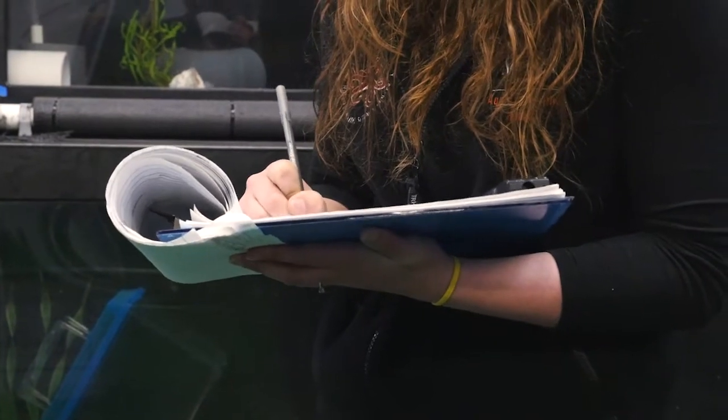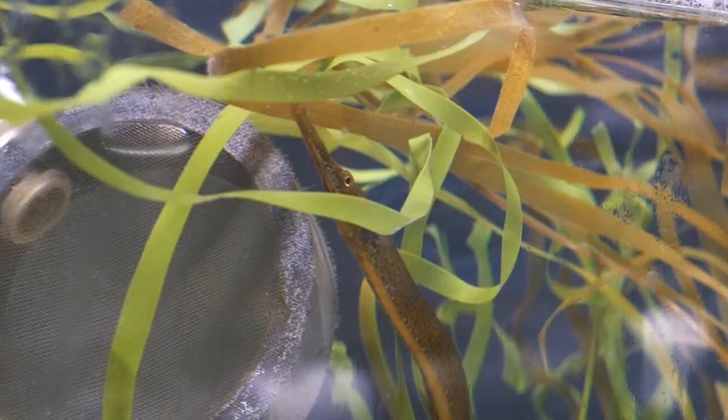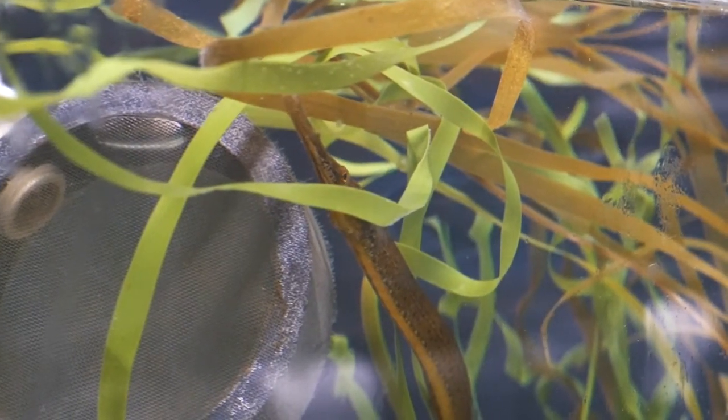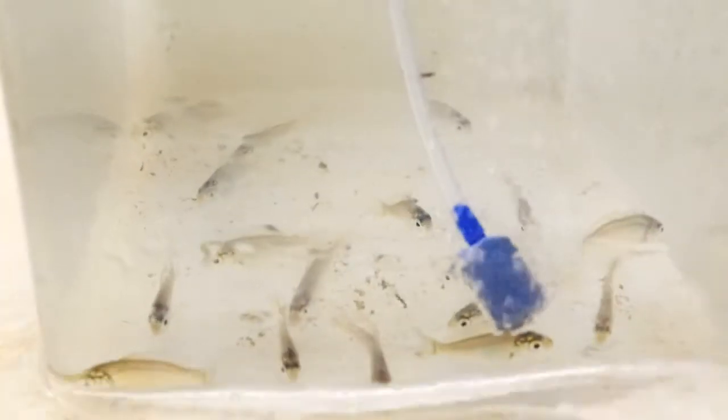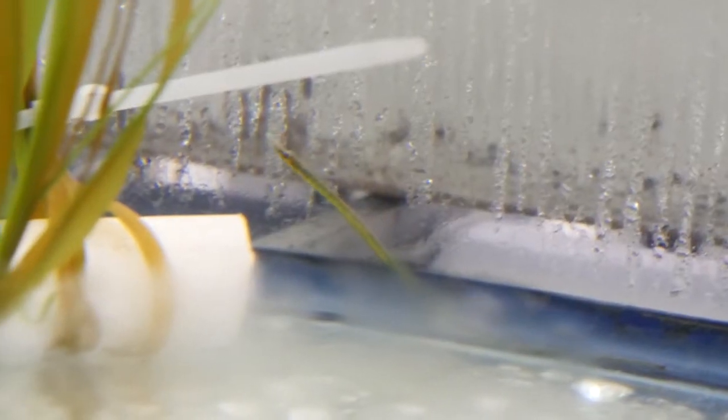We also raise baby fish, such as Shiner Perch and Pipefish in the West Wing, so we can later put them on display and avoid collecting them from the wild. When Shiner Perch are born, they are big enough to eat the same foods that we feed the adults. Baby Pipefish, on the other hand, are much smaller and require extremely tiny live foods.